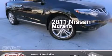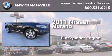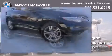This is a 2011 Nissan Murano. It features a six-cylinder engine, an automatic transmission, and all-wheel drive.